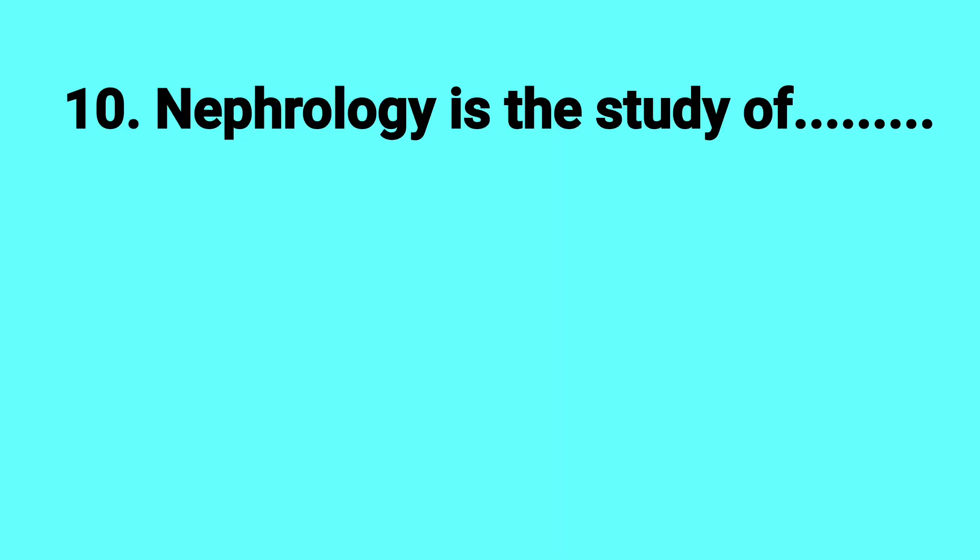Nephrology is the study of what? Answer: Kidney.